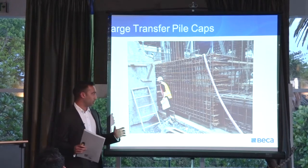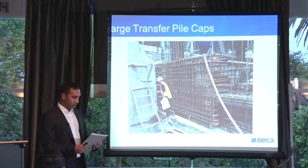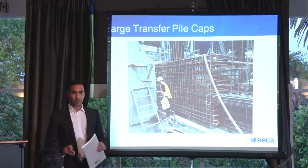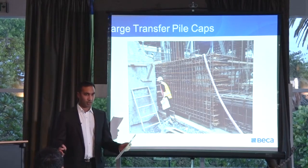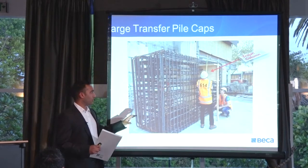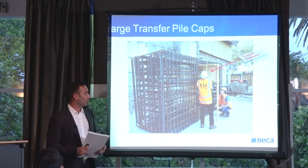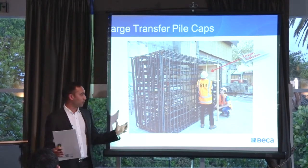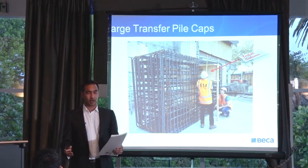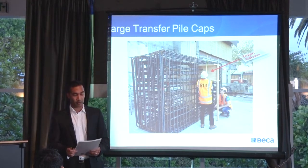The contractor did highlight that these were going to be tricky to build. As you can see, these existing walls meant they could only access these pile caps from one side. They had to thread the reo through these very large steel columns, dealing with restricted access. Because of that, they cleared a space on their tight site and built one of these as a prototype on a platform — using a timber column dubbed the 'Trojan column' — and formed the reinforcing around it. They found this was very beneficial. Once they got onto site and actually dropped these in and started to construct them, there were very few issues.